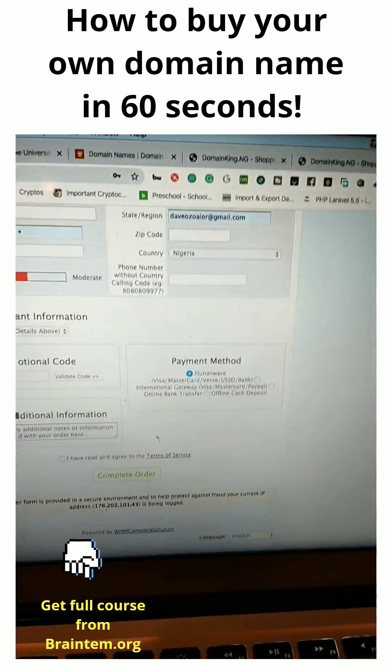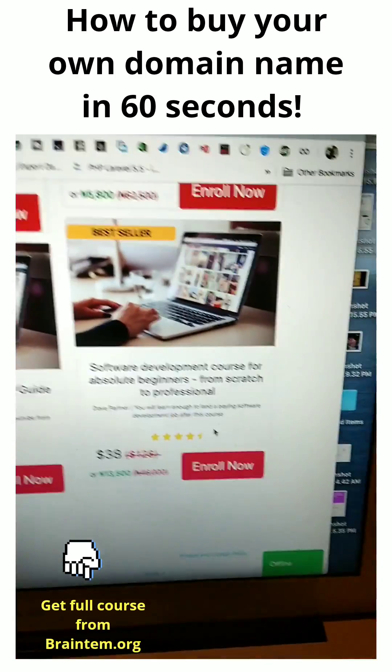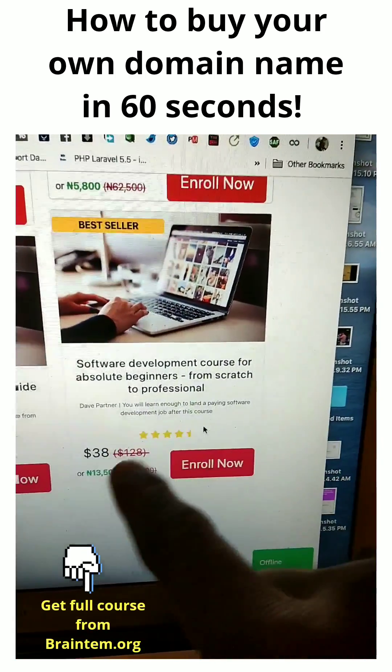That's it. Now go to my website to get the full course on web development. Anybody can become a web developer, and there's a heavy promo now.